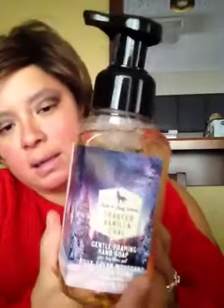This one is called Toasted Vanilla Chai. All the soaps have tea tree oil inside. And the last one is called Frosted Cranberry.